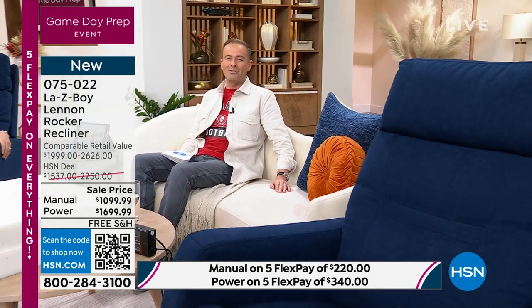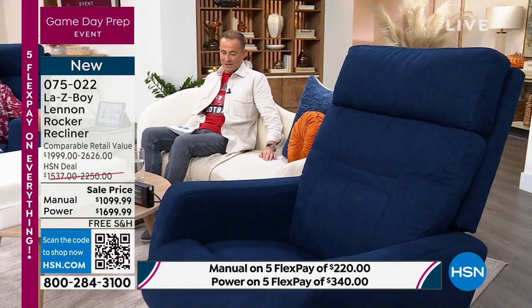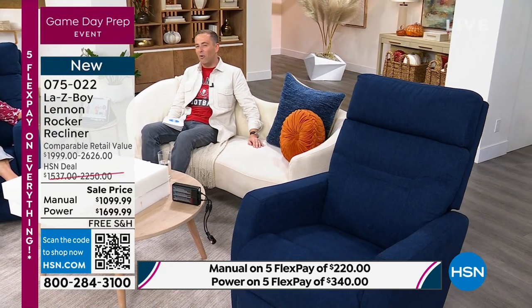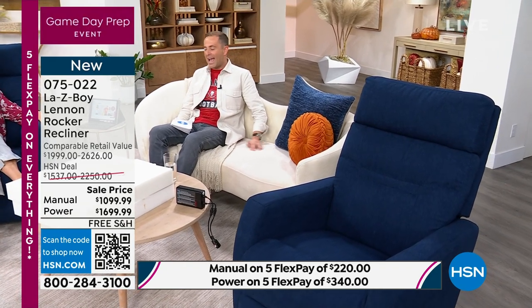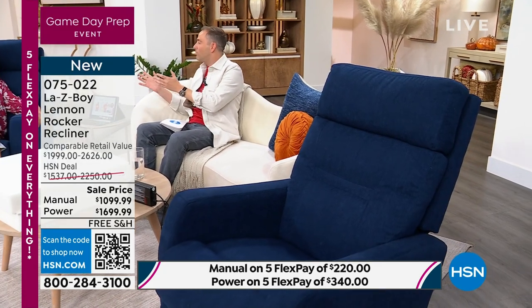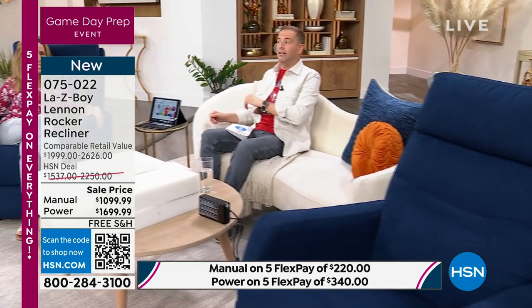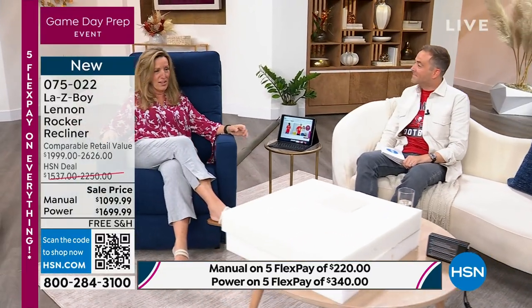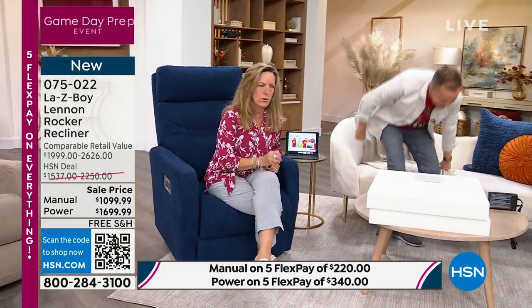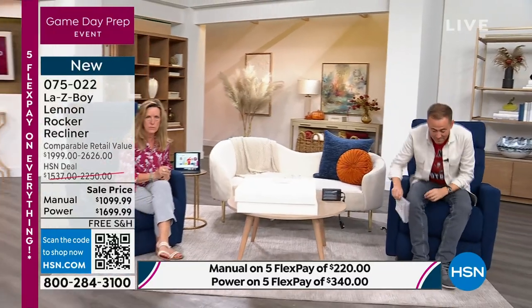We'll make memories in this chair. We'll read to our children in this chair. We'll watch the kids open presents on Christmas morning in this recliner. You'll listen to favorite podcasts, Audible, read your Kindle in this chair. This is more than a product — it's a lifestyle. It's a lifestyle for years to come. It is a generational piece of furniture.